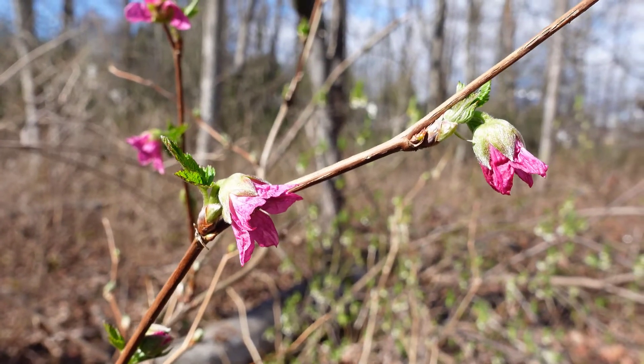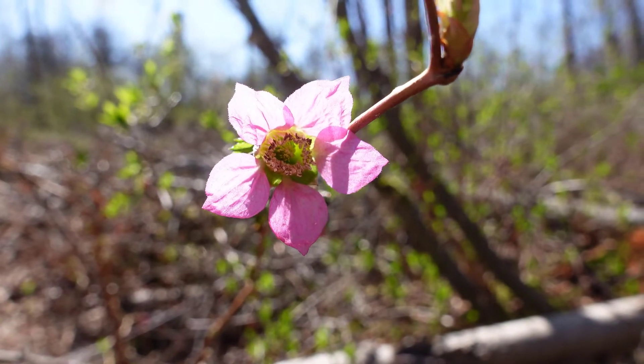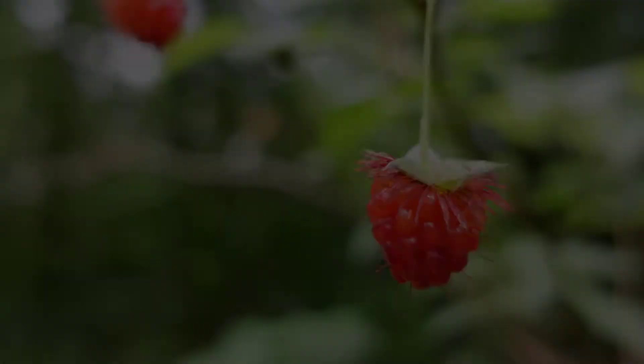In the spring, you'll see Salmonberry pink flowers and that later turn into these yellow to orange to red colored berries that are raspberry-like.